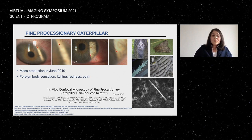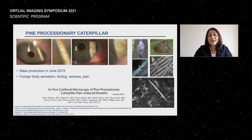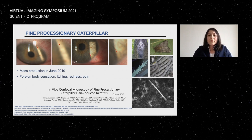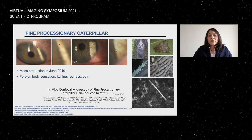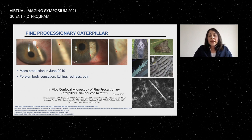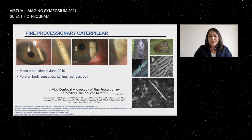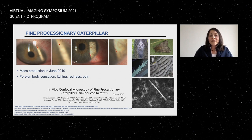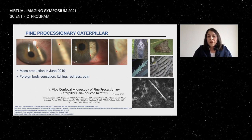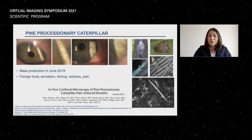My last example is something we encountered in Münster: a mass emergence of pine processionary caterpillars in June 2019. We had 10 or 11 patients within two weeks presenting as emergencies with itching, redness, and other symptoms. We could identify fine lines on the cornea from the caterpillar hairs. These hairs were very tiny and I tried to visualize them with confocal but was unsuccessful in our cases. However, a published study showed successful imaging where you can clearly see the spikes within the hair using the confocal microscope.